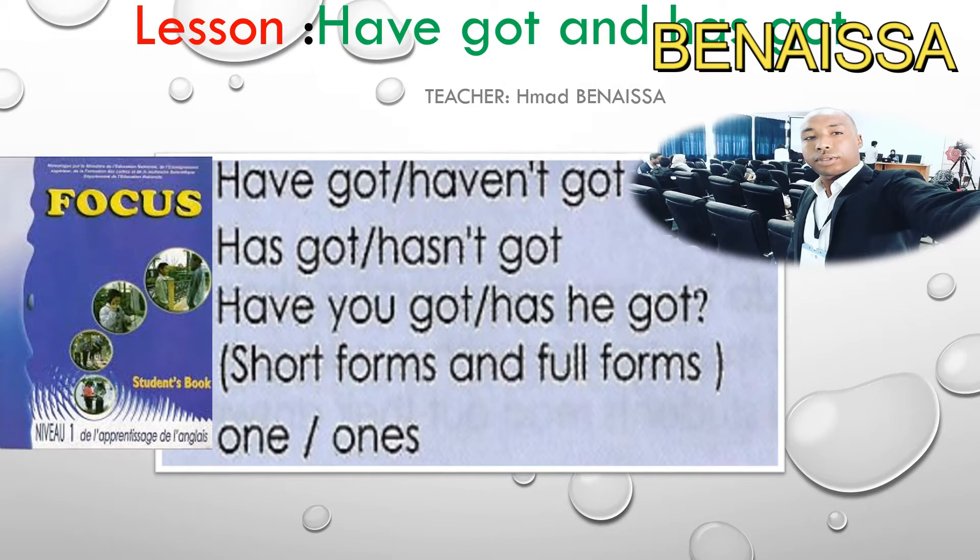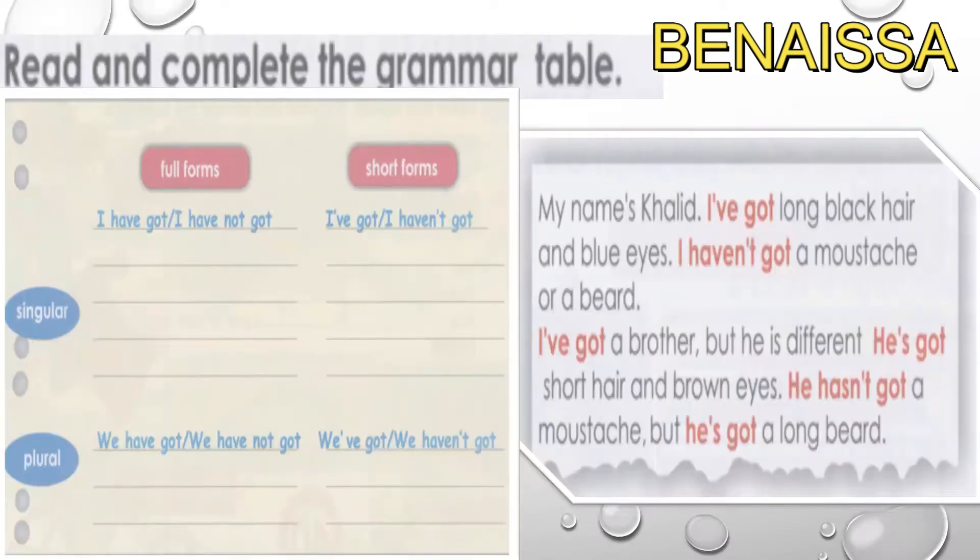Let's start by reading and completing the grammar table. You can take two to three minutes to complete the tables. Pause the video and try to write your answers in your notebook. Now let's correct — here are the answers.